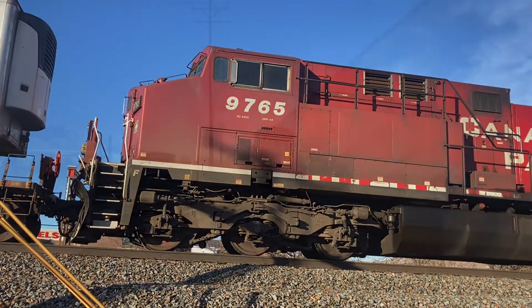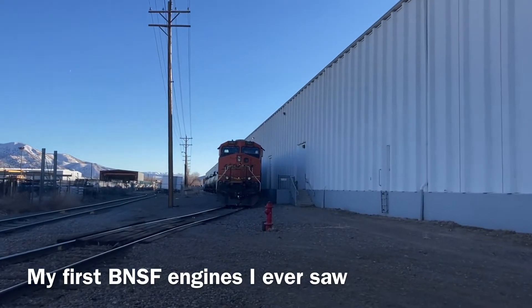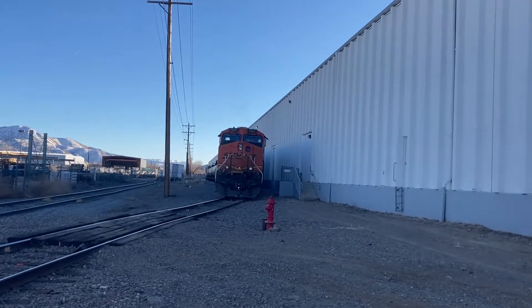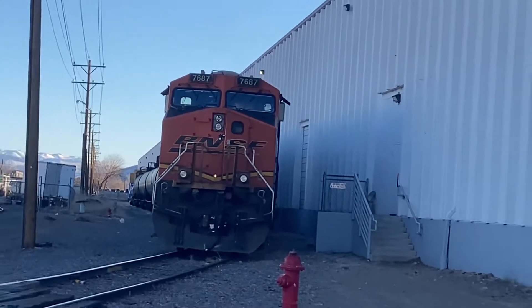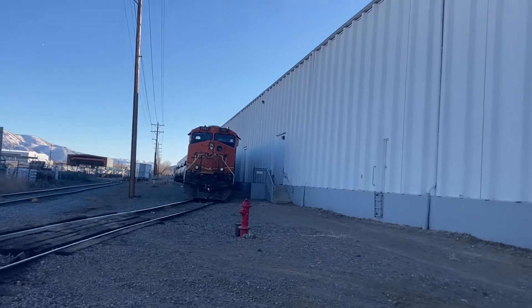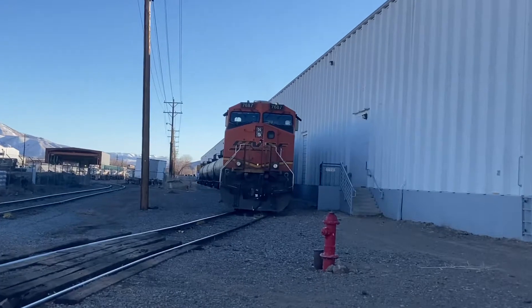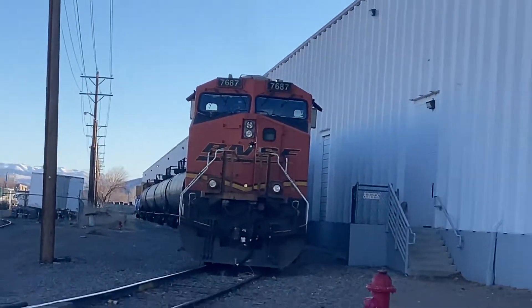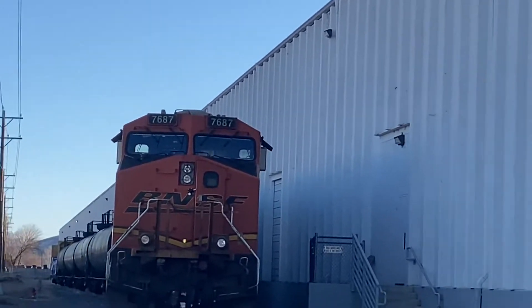Take some more photos. Hey guys, welcome back to another YouTube video. We're by Glendale Avenue — this is Sparks, by the Sparks Yard. And we have a parked BNSF. I've never seen a BNSF before, so this is pretty cool for me. Yeah, 7687.